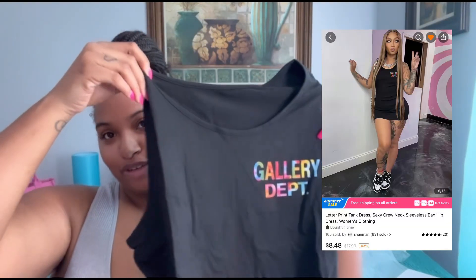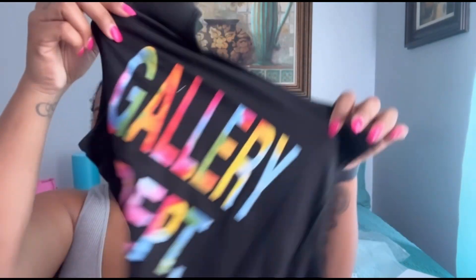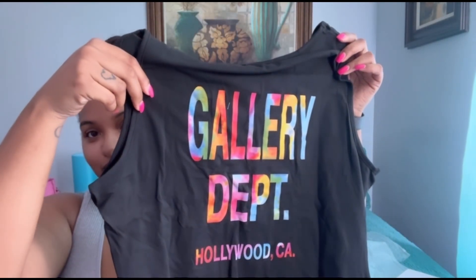Hey y'all, so today I'm back with another Temu haul, but today is gonna be a mini one. I got this cute gallery department dress — it is so cute! I gotta figure out what I'm gonna style it with, I don't know yet.